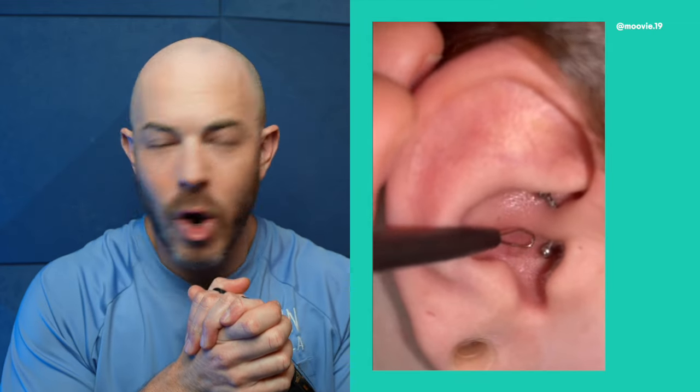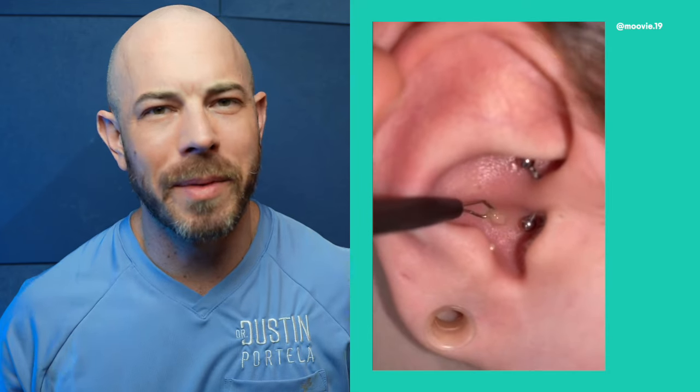Okay, we've got a pimple in the ear — comedone extractor, let's get it. Little one. Underwhelming. Sorry, guys.